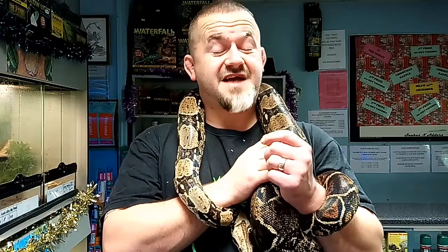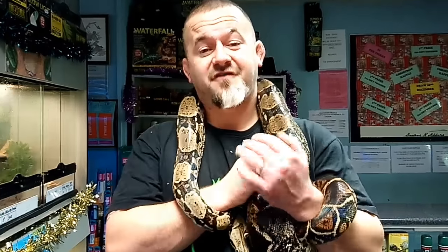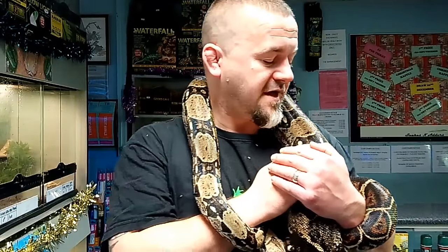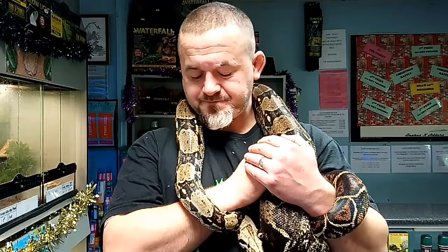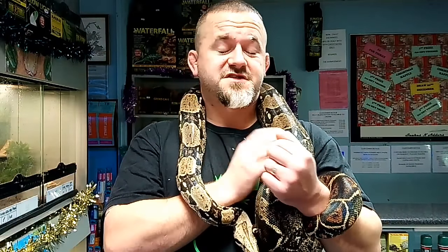They do vary in temperament — the bigger stuff like the Colombians are generally far more even-tempered. Some Central American boas, particularly Mexicans, El Salvadors and Cork Cays, can be snappy. That's not across the board, but you're keeping an intermediate species — you may get bitten. Deal with it; it's not going to be the end of the world. With boas this size it's just a few pin pricks and a bit of bruising.